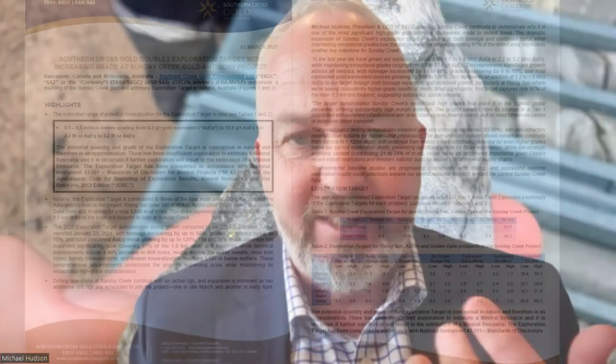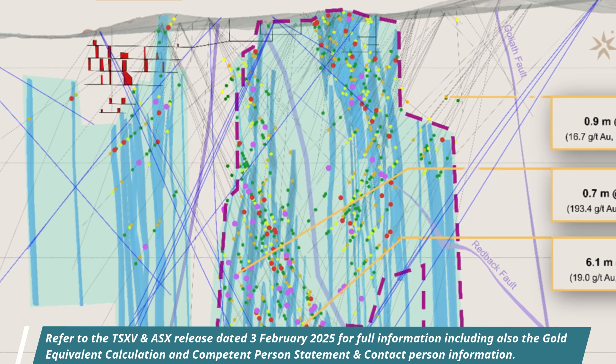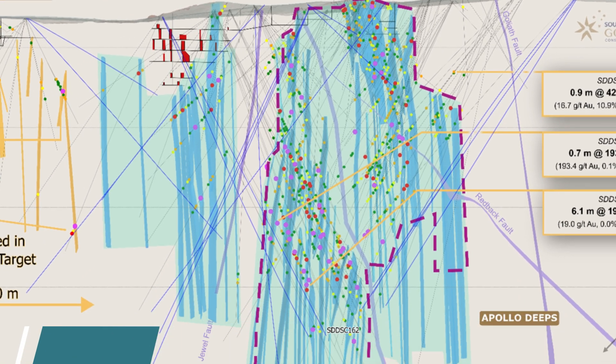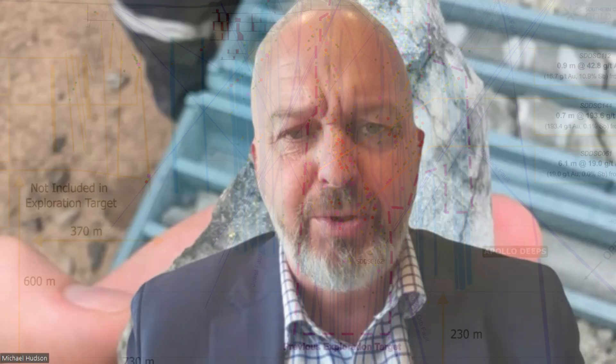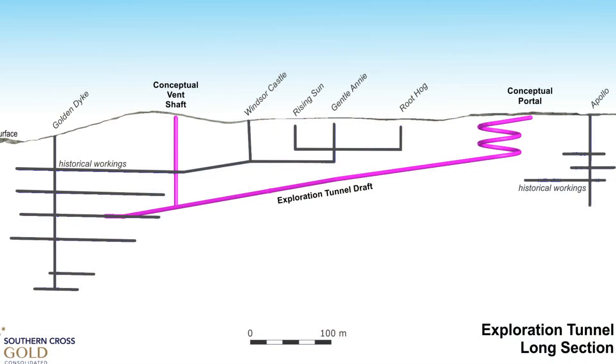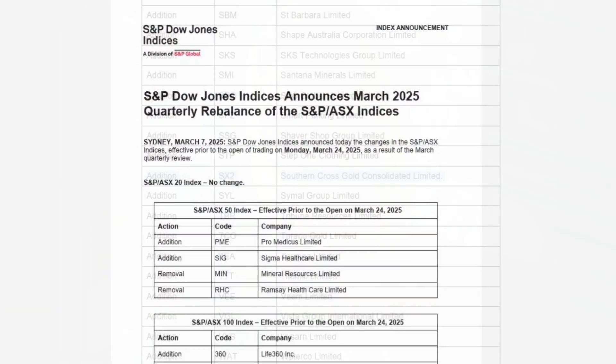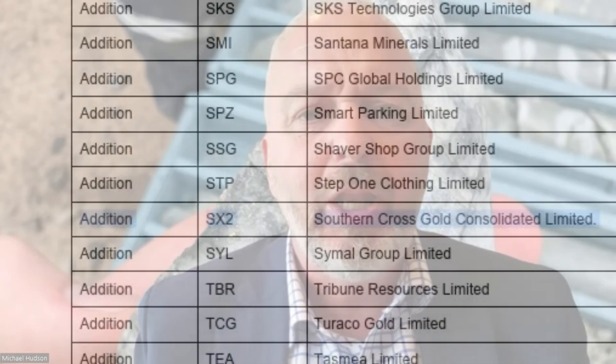It's been a very active start to 2025 for Southern Cross. We've announced the doubling of the exploration target to 2.2 to 3.2 million ounces at 8.5 to 10.6 grams per tonne equivalent — with all the caveats around drill constraint, but not close enough drilling to put it all into a resource yet. We've started permitting for a decline, which is a wonderful next step, allowing us to bring drilling forward three times as fast with much less impact. We've also joined the All Ordinaries Index, the top 500 companies on the ASX, leading to a lot more eyes and liquidity as index funds have to buy into the stock.